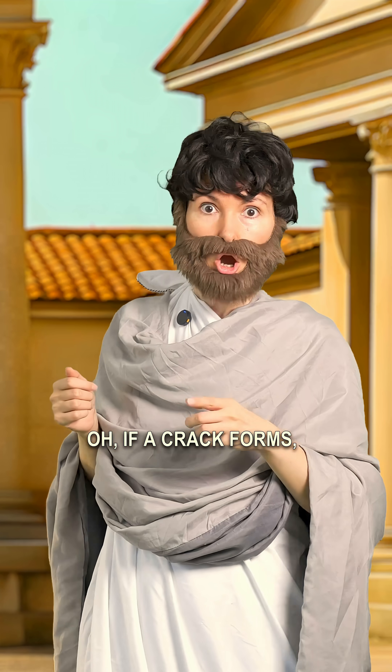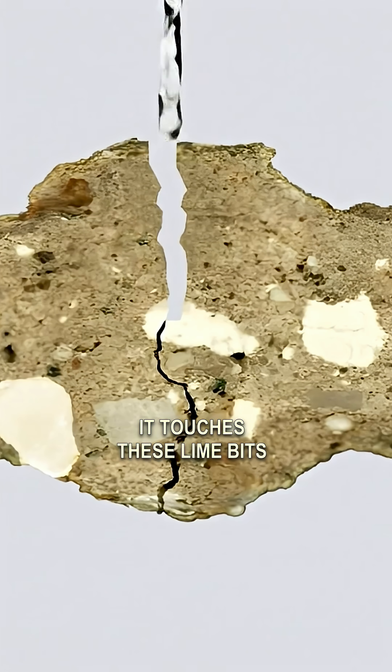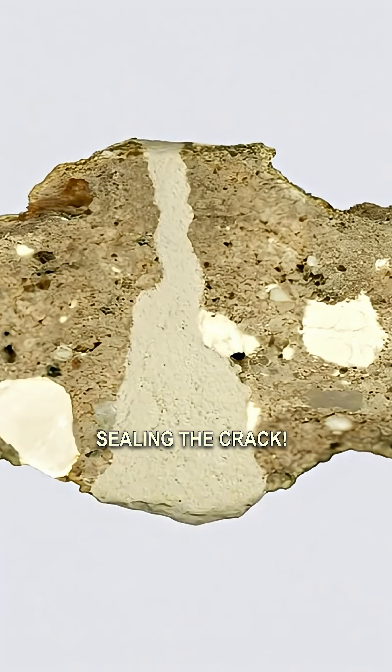But what about self-healing? If a crack forms, rainwater gets in, right? It touches these lime beads and restarts the reaction, sealing the crack.